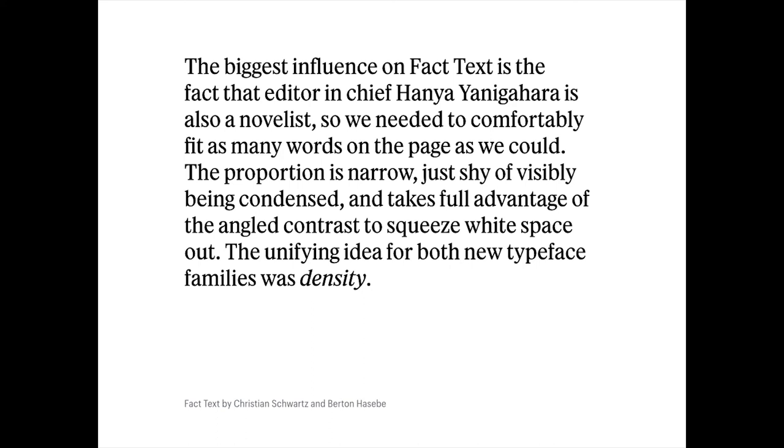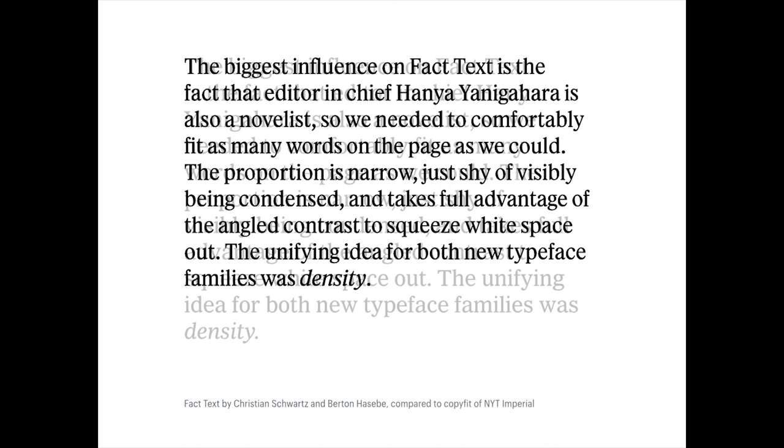For the first time we had to do a text face to go with the display faces we were creating. It all came back to the idea of density — making sure it didn't look condensed. This is Fact Text compared with the same piece of text in Imperial. We were able to save almost two full lines in a paragraph as short as this, and played out over the whole magazine, they got to cut fewer pictures because they could fit more text. This is why Hanya approved the typeface — solely because she could fit more words on the page.